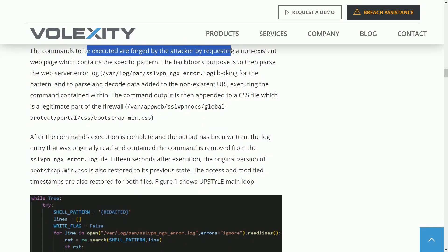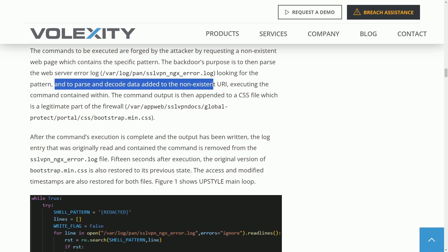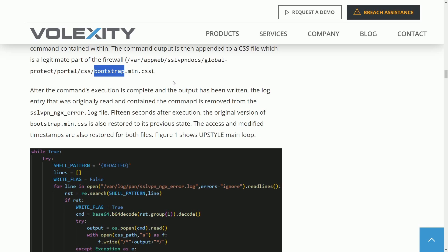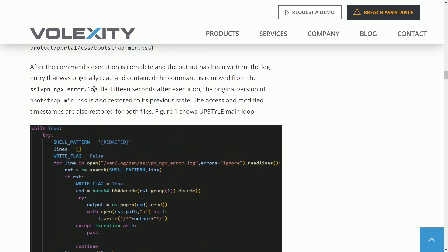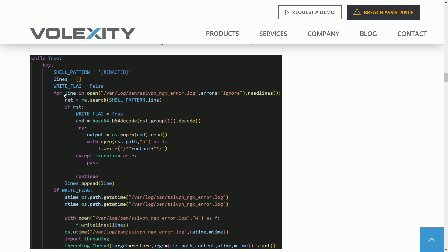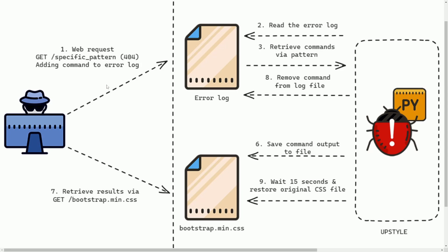The commands were forged by the attacker by requesting a non-existent web page containing a specific pattern. The phrase existed in a log file, which would look for that pattern, parse it, decode it, and execute any contained command. The code was then added to a CSS file — specifically a Bootstrap file, a framework commonly used for web front-end development — which was actually part of the firewall. The Upstyle main loop reads the error log, looks for shell patterns, and if found, creates a write flag to execute a blob of code as a root user on the system.